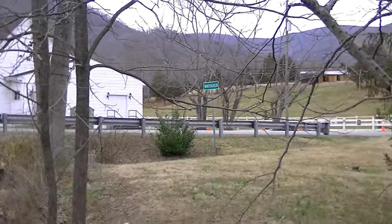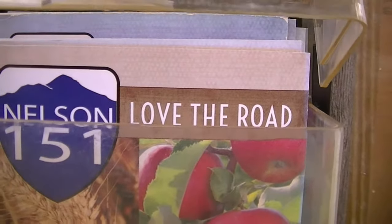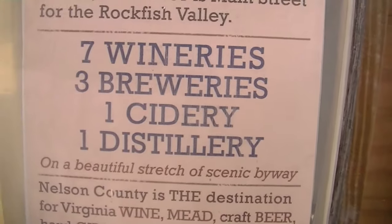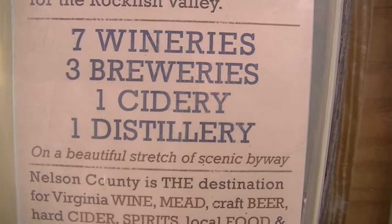We're in Wintergreen, Virginia. Route 151, Nelson County. Love the road because there are seven wineries, three breweries, one cidery, one distillery.